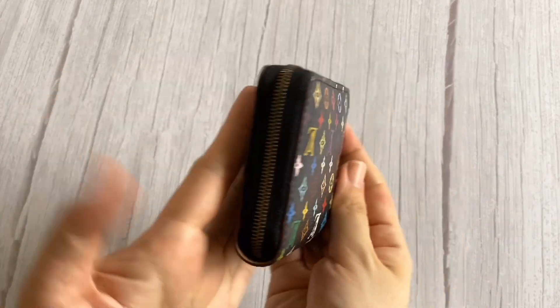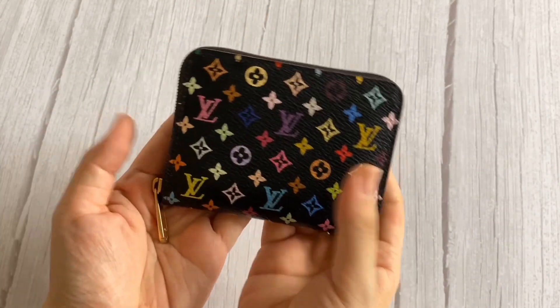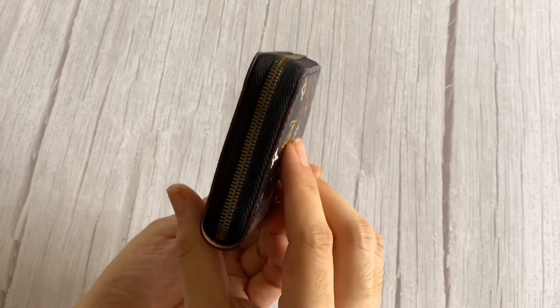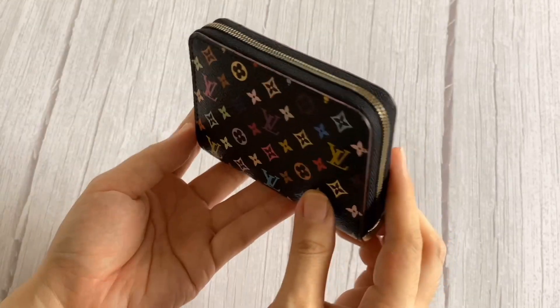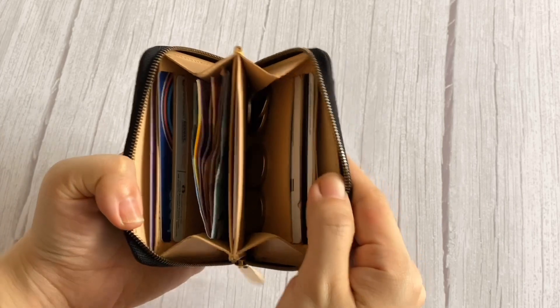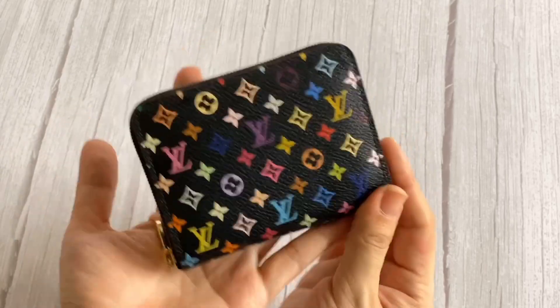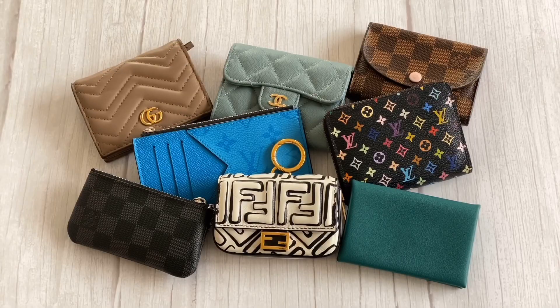Without any effort, everything fits in quite easily — it already feels a bit bulky, but there you go: the Louis Vuitton Zippy Coin Purse. And that's it — eight compact wallets that you might be considering for your collection.